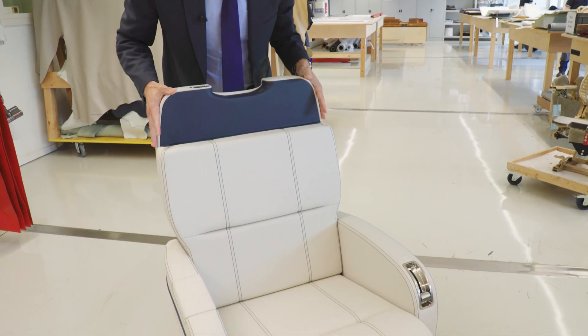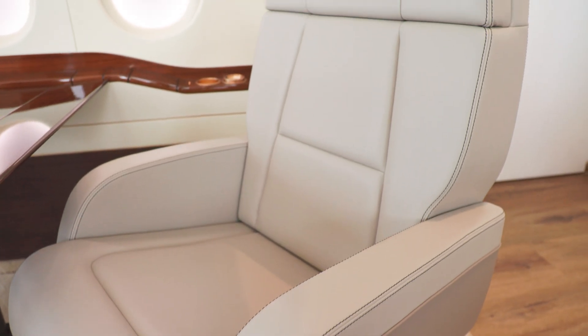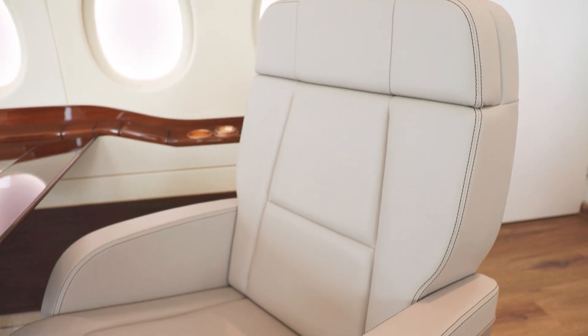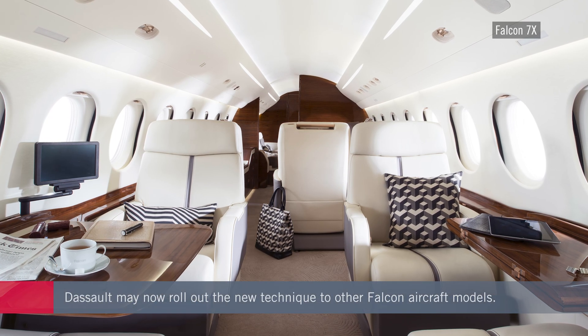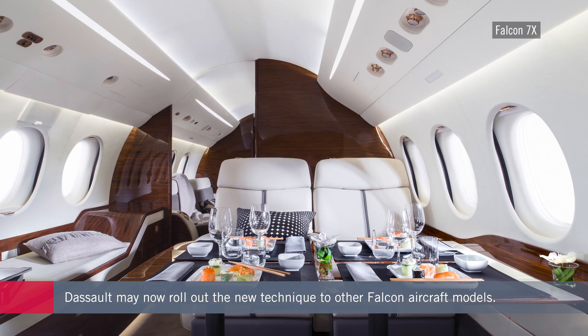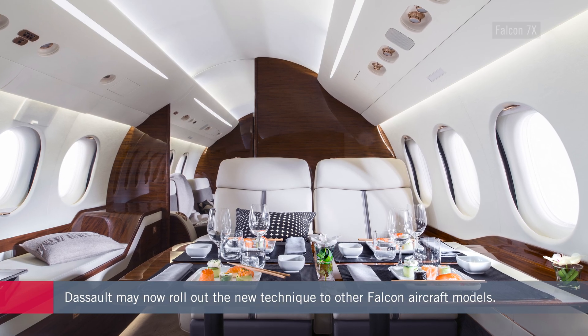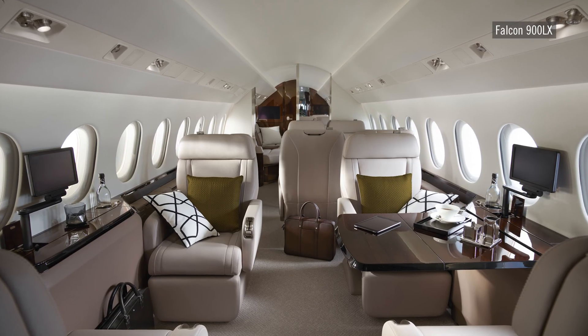The key thing is that the seat stays on board the aircraft. The DABS team is able to perform this intricate work because it has access to Dassault's database covering every detail of each aircraft's design and manufacturing. It also holds the necessary Part 21 approval required by regulators. The company may extend the new process to other Falcon aircraft, including the 900 model and the newer 8X.